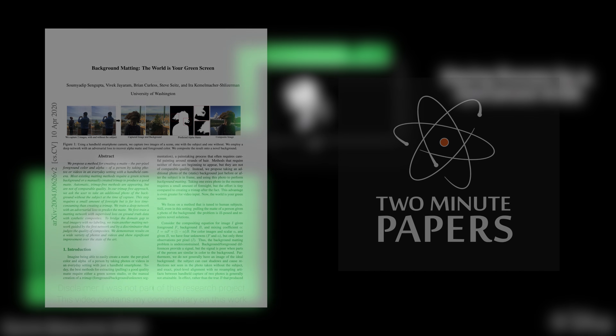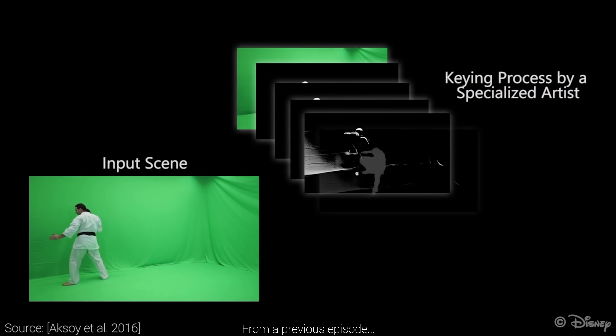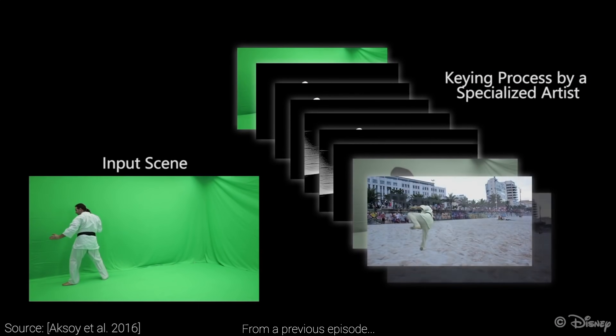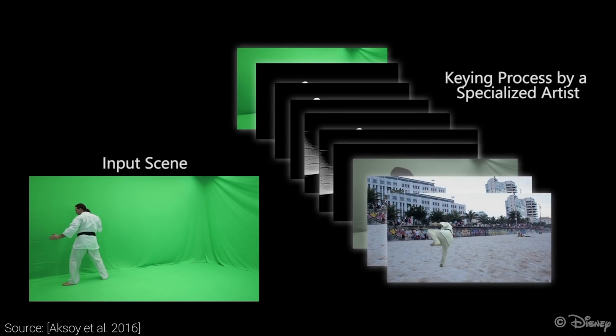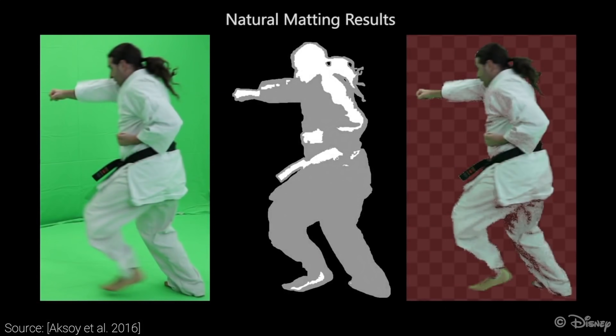When shooting feature-length movies, or just trying to hold meetings from home through Zoom or Skype, we can make our appearance a little more professional by hiding the mess we have in the background by changing it to something more pleasing. Of course, this can only happen if we have an algorithm at hand that can detect what the foreground and the background is, which typically is easiest when we have a green screen behind us that is easy to filter for even the simpler algorithms out there.